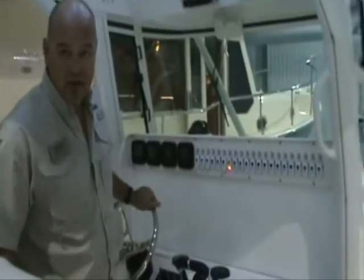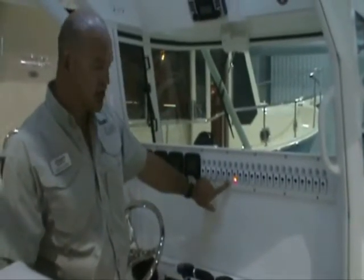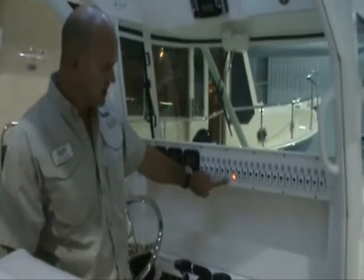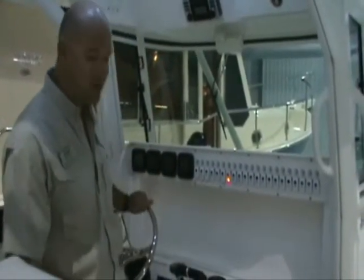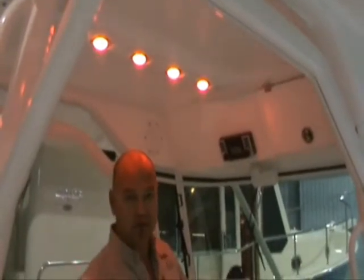A couple of other things you'll notice here at the helm: all your switch work — rocker switches. You have a security shield for all of your flat screen electronics. As we drop this security shield down it protects your electronics not only from prying eyes but also from the elements. We've got LED lighting throughout the boat — at the moment we've got it on white LED lights. If you want to fish at night or just cruise in the evening, just one rocker switch turns those to red.